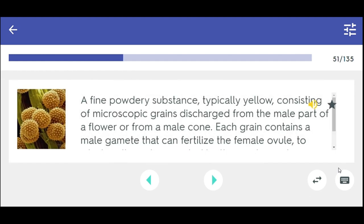A fine powdery substance, typically yellow, consisting of microscopic grains discharged from the male part of a flower or from a male cone. Each grain contains a male gamete that can fertilize the female ovule, to which pollen is transported by the wind, insects, or other animals. Pollen.